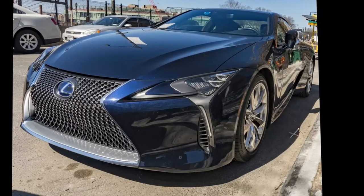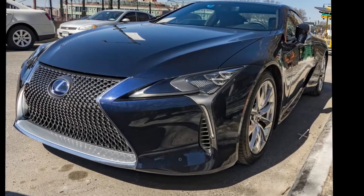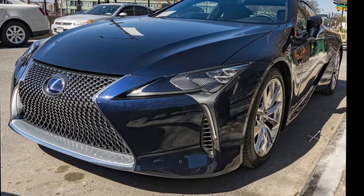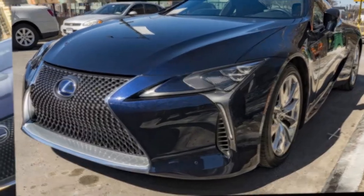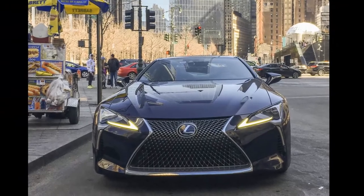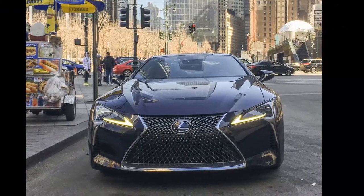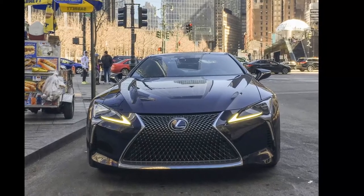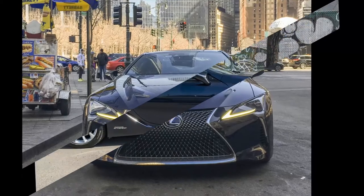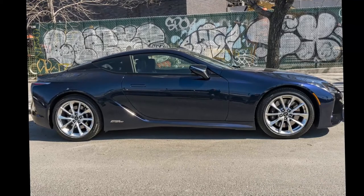Lexus seems to have cracked the code and infiltrated the inner circle. Ask a New Yorker in the middle of Midtown rush hour about how they interpret the phrase 'time is money,' and chances are you'll be brushed off with a rude look. Even in the city where money talks, savvy New Yorkers know that no amount of money can buy back time wasted. Money can, however, make the short time we have on this earth a better one, and the Big Apple's affinity with the LC500H that Lexus lent us is proof of that.